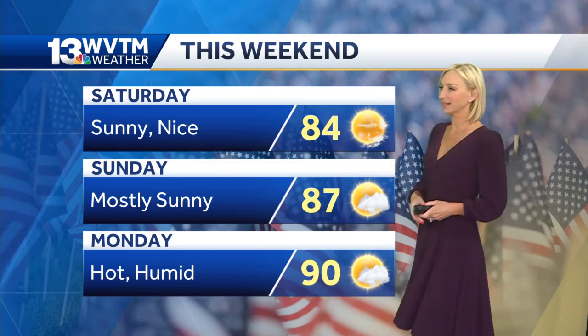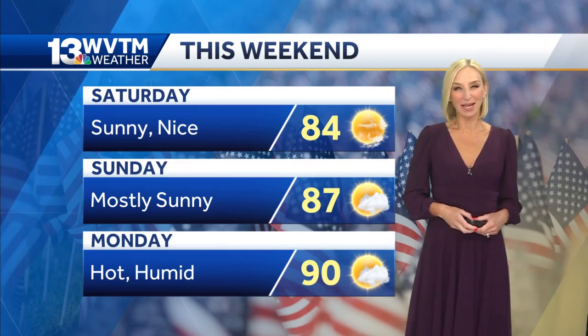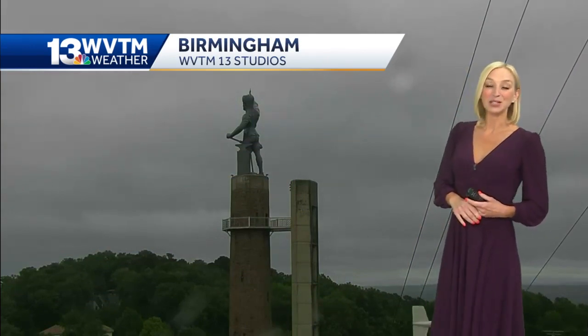And then for Memorial Day, it looks like we will get close to 90 degrees. The humidity is going to be increasing late in the weekend, but it looks to be rain free and we should have a good supply of sunshine. The sun is going to be coming back, especially as we head into tomorrow.